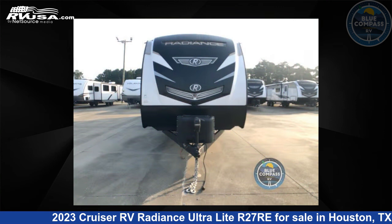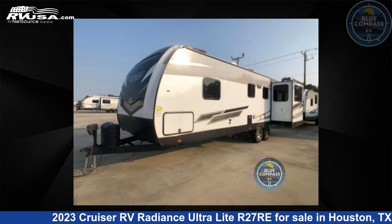The floor plan layout of this travel trailer features front bedroom, rear entertainment, and rear living area.